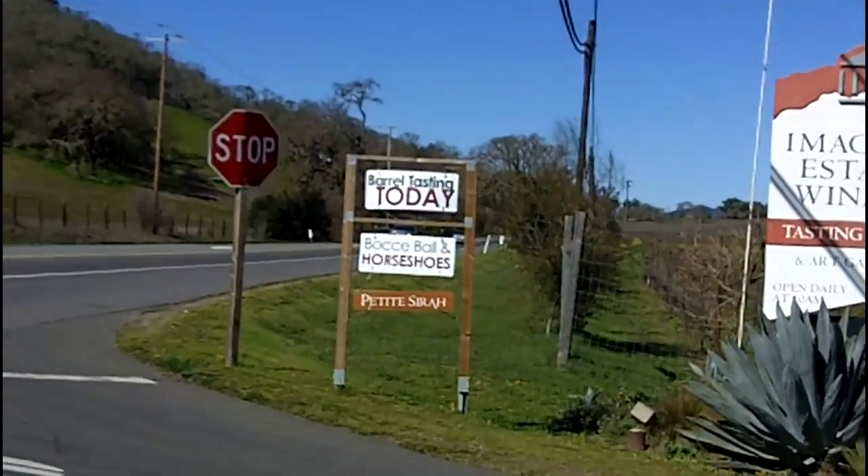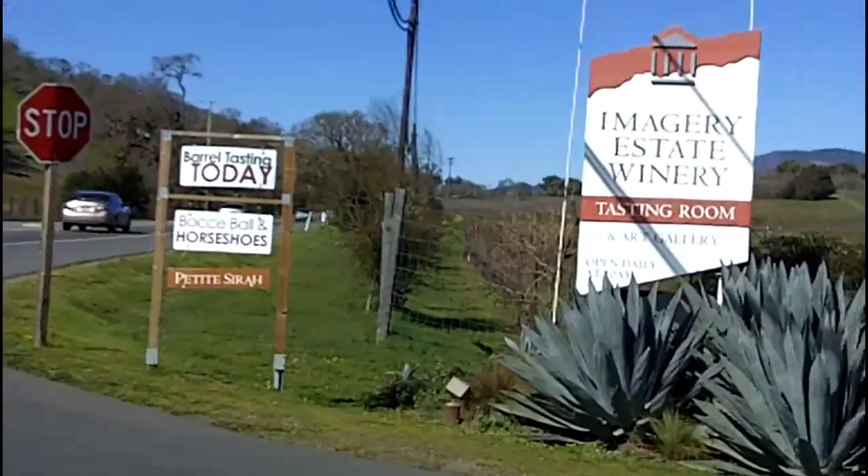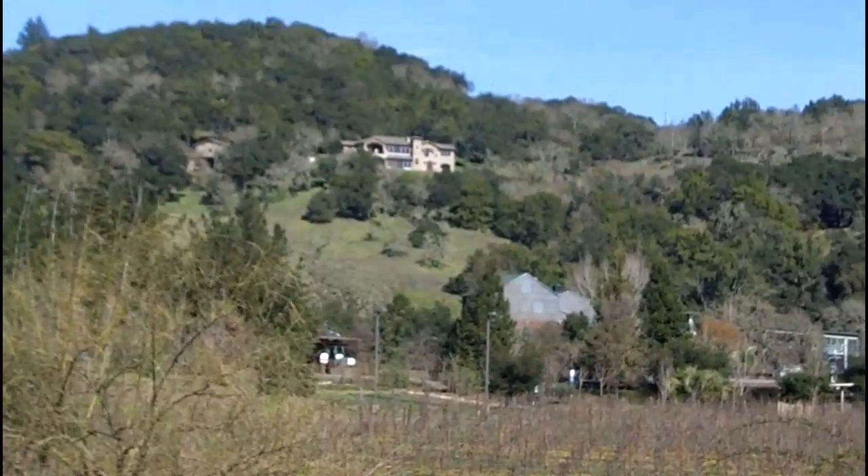The little thing about barrel tasting and bocce and horseshoes and Petite Sirah — that's Imagery. And that's Imagery up on the hill over there.